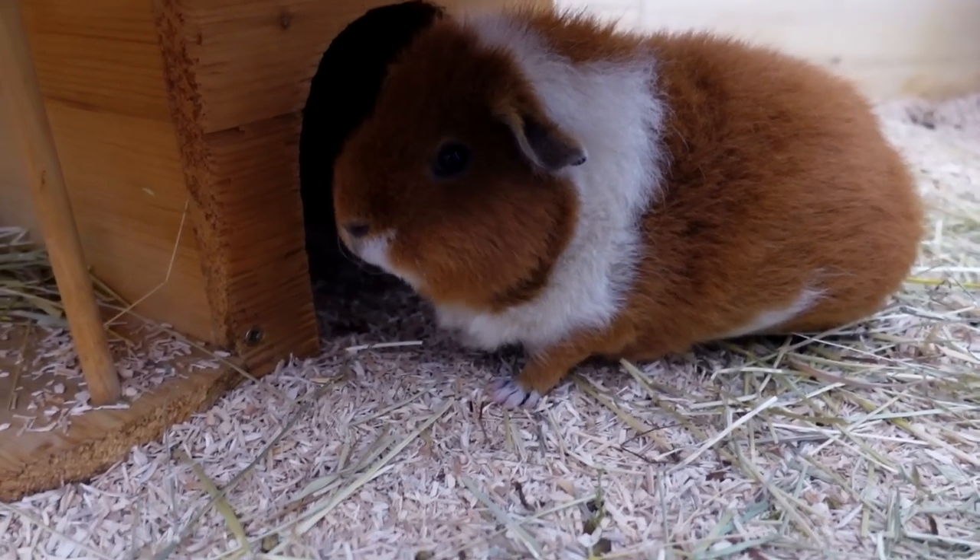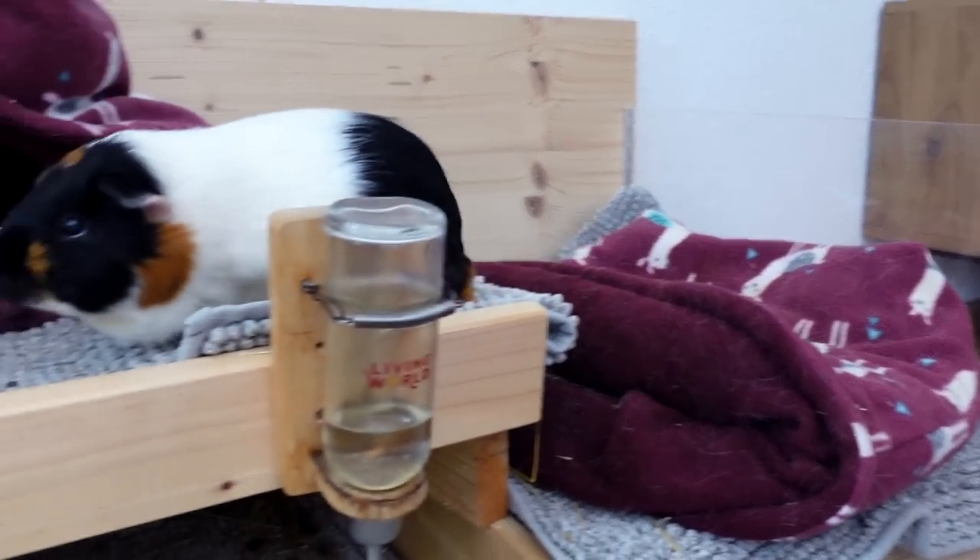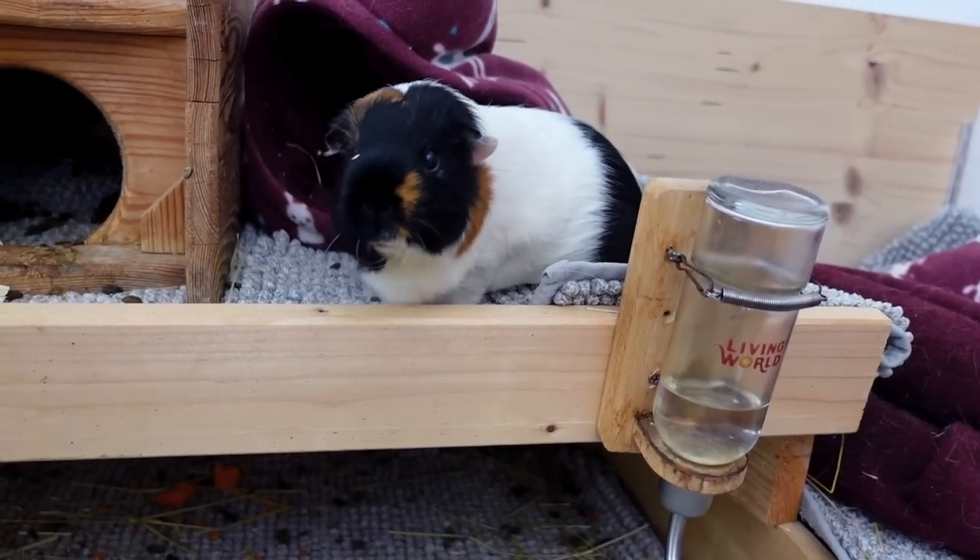Fitz doesn't look too happy right now that I'm filming her. Nugget on the other hand looks like she's waiting for something to happen — prime position to see everything.